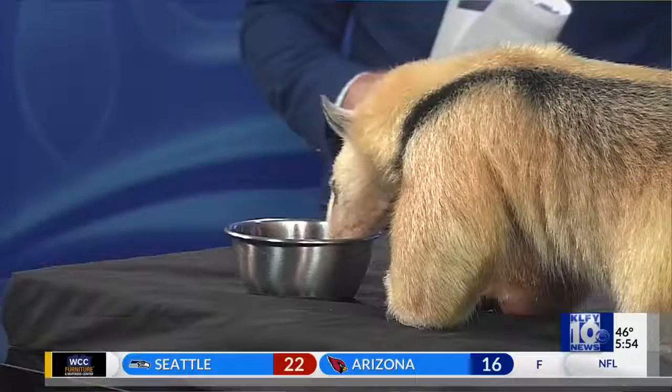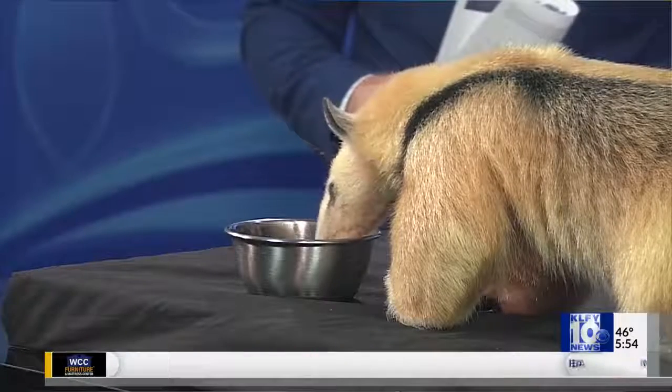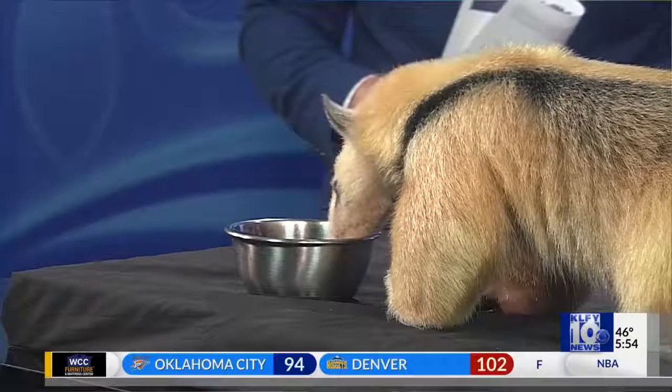Tell us a little bit about her. Bissell is a lesser anteater, otherwise known as a tamandua. These guys come from South America and they've also been discovered up into Mexico as well. They're smaller than their cousins, the giant anteater, so Bissell is full grown.